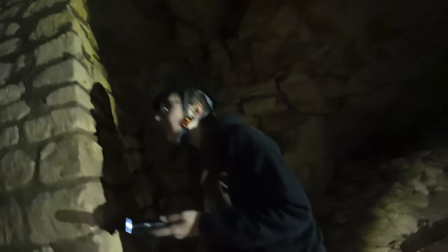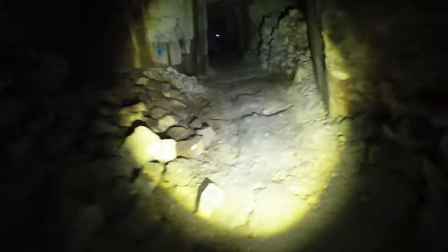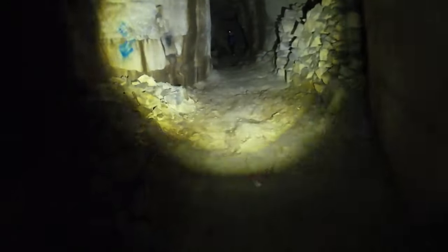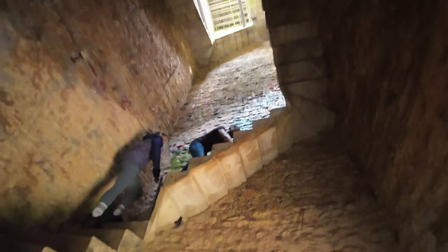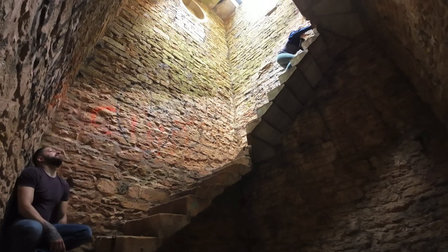After we found the door, we retraced our steps and found our way back to daylight. We wouldn't recommend trying any of this, as it's highly dangerous. Some of us climbed the folly and made a new friend before heading home.